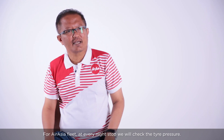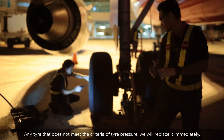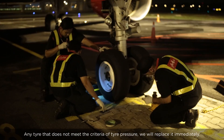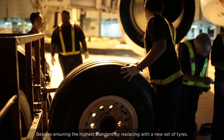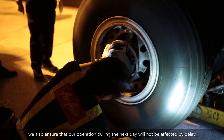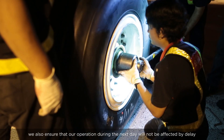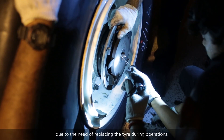For AirAsia, at every night stop, we check the tire pressure. Any tire that does not meet the tire pressure criteria, we will replace it immediately. By replacing it with a new set of tires to the highest standard, we also ensure that our operations the next day will not be impacted by delays due to replacing tires during operations.